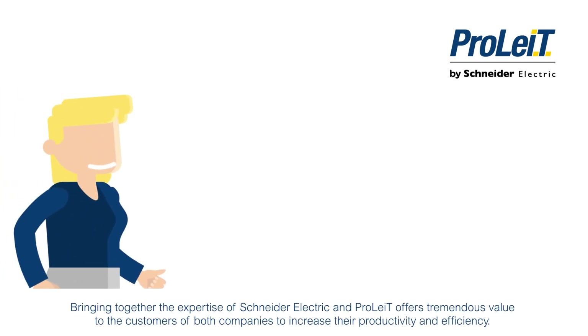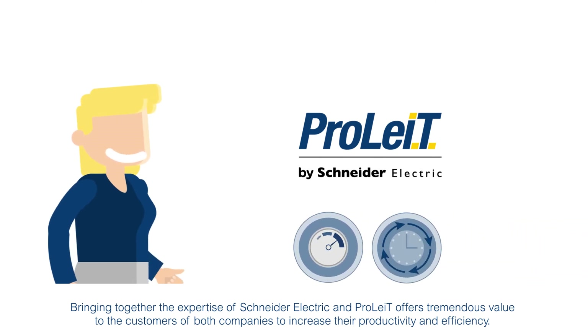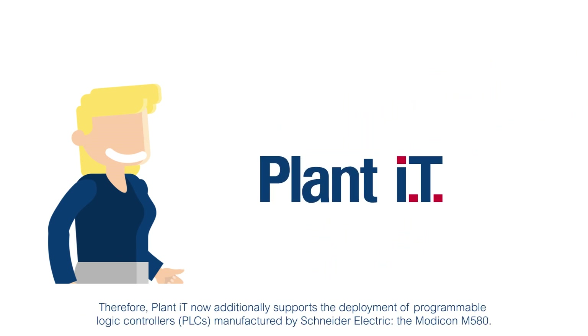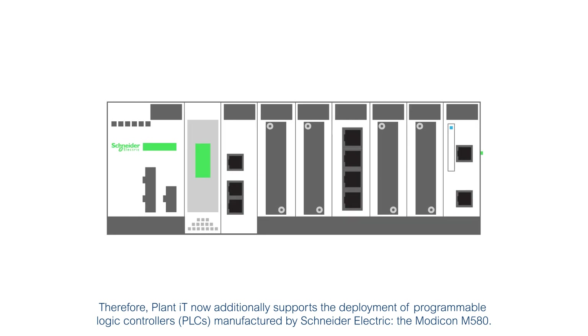Bringing together the expertise of Schneider Electric and ProLite offers tremendous value to the customers of both companies to increase their productivity and efficiency. PlantIT now additionally supports the deployment of programmable logic controllers manufactured by Schneider Electric — the Modicon M580.